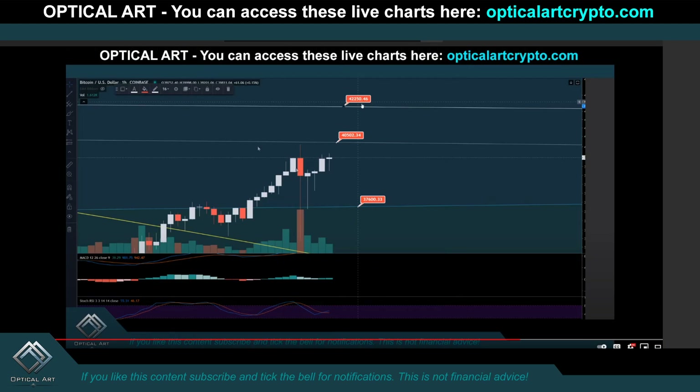This was the video I put out yesterday, January 7th. Notice right here, I said pay attention — this will be your next support: $37,600. Your next resistance: $40,500 and then $42,250. Take note here, and I'll put a link up to this video now if you want to check it out. The link will be in the description.